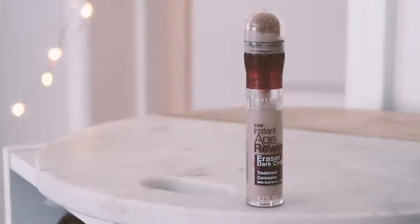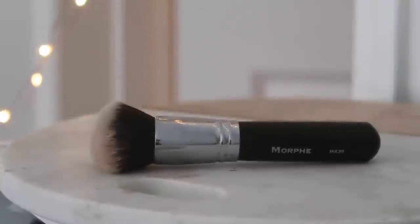Today I'm using an oldie but a goodie for concealer — this is the Age Rewind Eraser by Maybelline. The packaging still says 'New Instant Age Rewind' — it's not new, it's one of the OG YouTube concealers, but I love it. Tarte Shape Tape will always be my favorite, but this is a wonderful drugstore option at about a quarter of the price. I'm concealing under-eye circles and any blemishes — I always have a little acne scarring from hormonal acne. I'm blending everything in with the Morphe M439 brush.